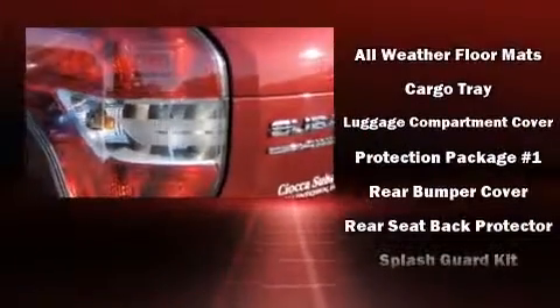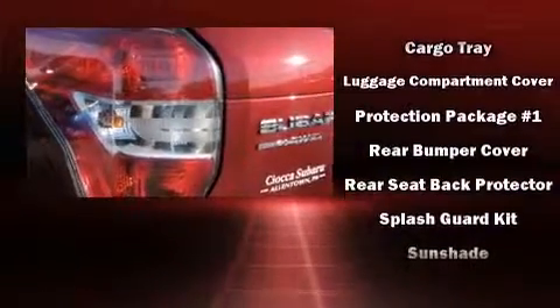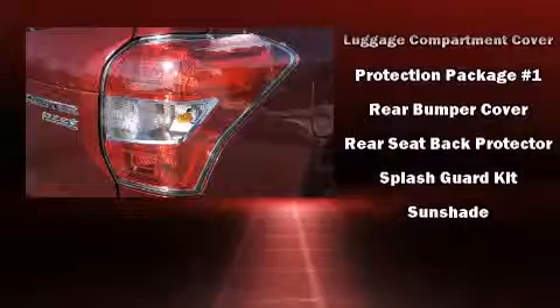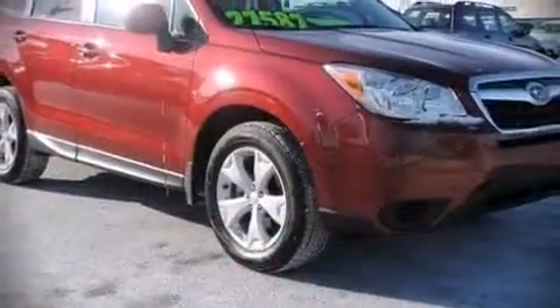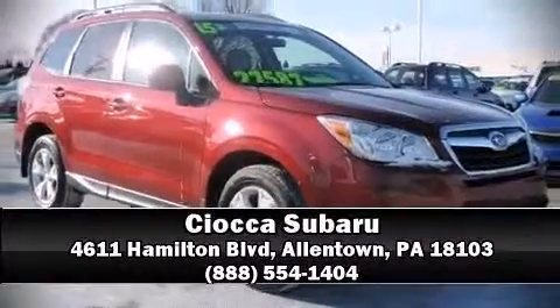This vehicle has achieved certified pre-owned status by passing Subaru's comprehensive certification process, including a comprehensive 152-point inspection. Our sales reps are knowledgeable and professional — we are here to help you.